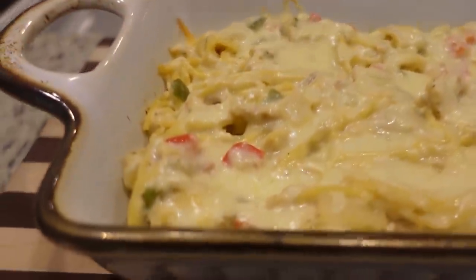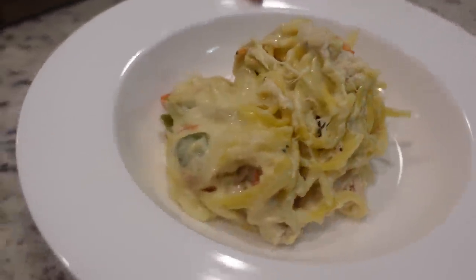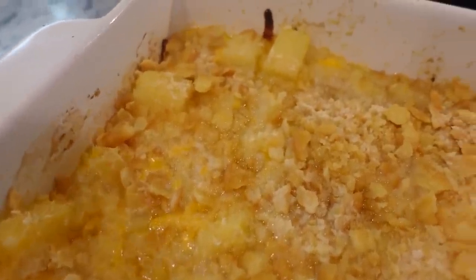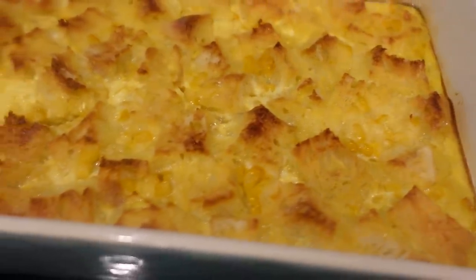What defines something as vintage? I've seen a lot of things from my childhood being defined as vintage and I take offense to that. But today we are going to make three recipes that are defined as vintage according to the internet, not according to me. So if they are from your childhood, do not take offense. But these have been around for quite a while and we're going to give them a try. Hey y'all, I'm Mandy and this is Mandy in the Making.